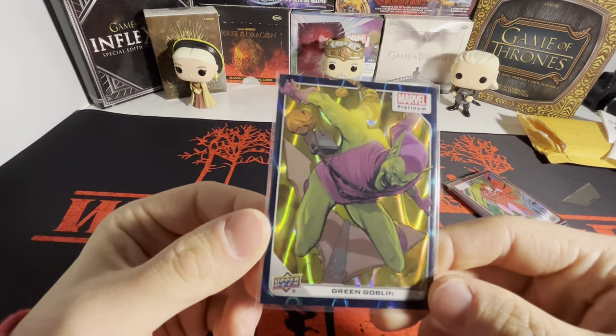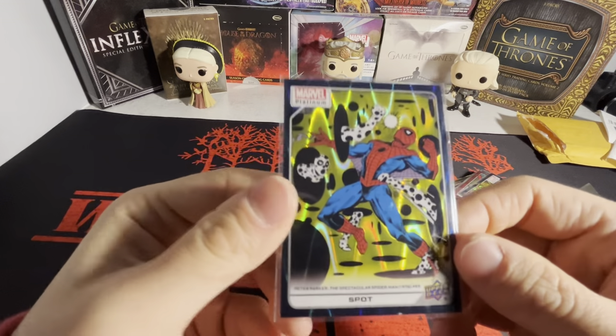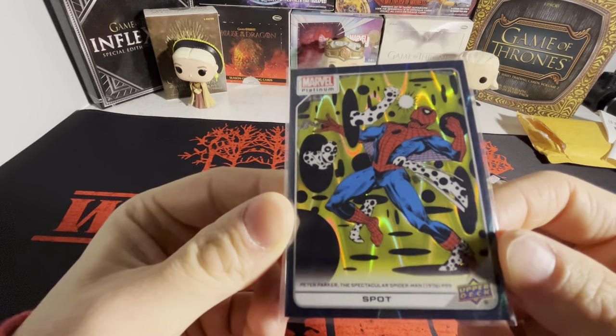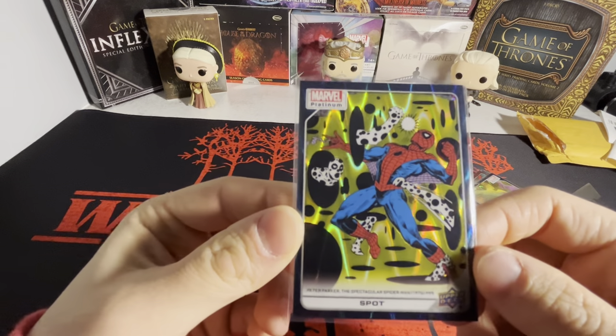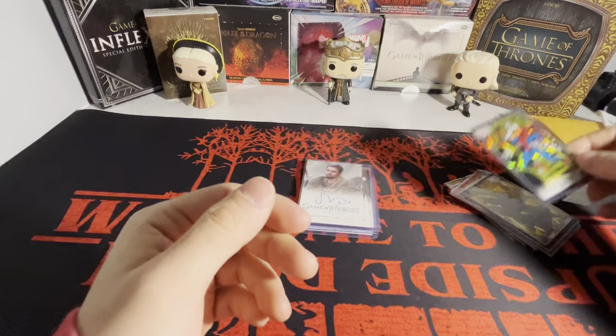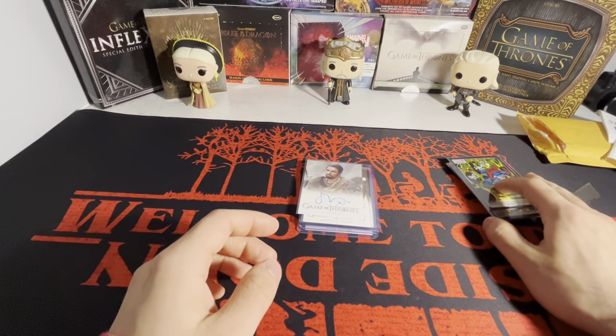We got Green Goblin here on the teal wave, numbered to 799. And then we have The Spot — sick looking card. Can't wait for Spider-Man: Across the Spider-Verse Part 2, I think coming out 2025. The first and second movies are absolutely beautiful.